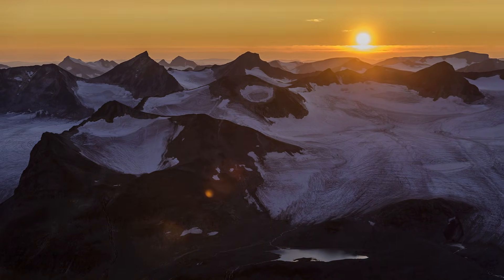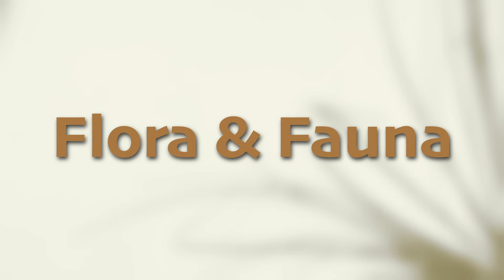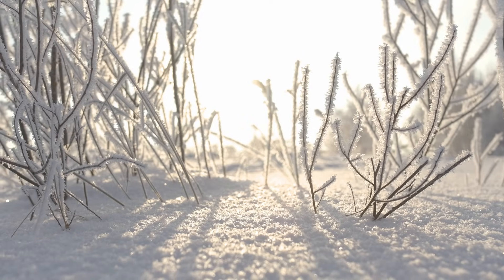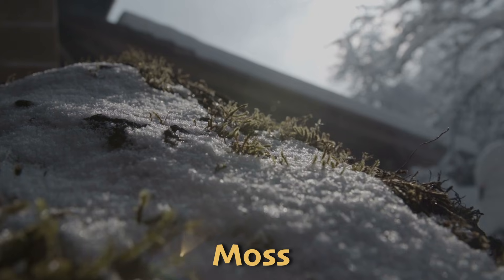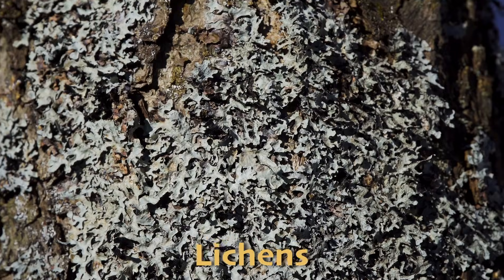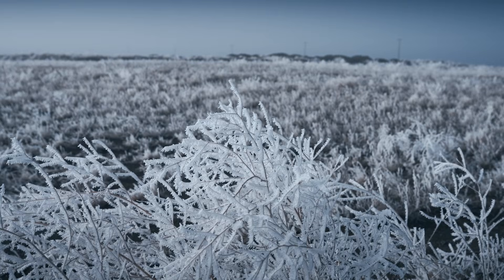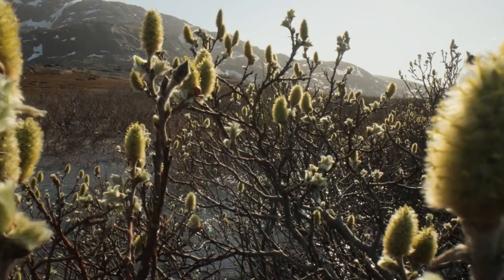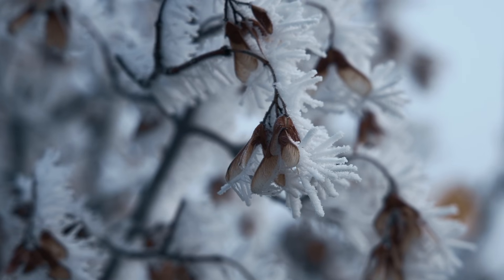Now that we understand just how extreme the climate is in the Arctic tundra biome, let's meet the natives brave enough to live there — the flora and fauna. Even though it's very cold and there isn't much rainfall, plants and animals have still found ways to survive. Some common plants are mosses, lichens, and low shrubs. Mosses are small and soft and can grow on rocks and soil, staying green even when it's freezing. Lichens are a mix of fungi and algae that grow on rocks and tree trunks and can live in very tough conditions. Low shrubs, like dwarf willows and birches, grow close to the ground — their small size helps them be less exposed to the wind, so they evaporate less water. These plants grow quickly during the short summer, making the most of the brief warm period.